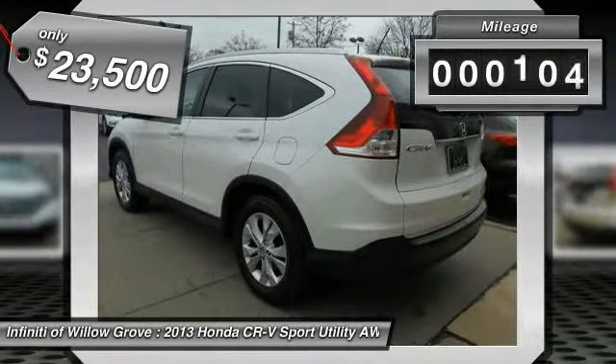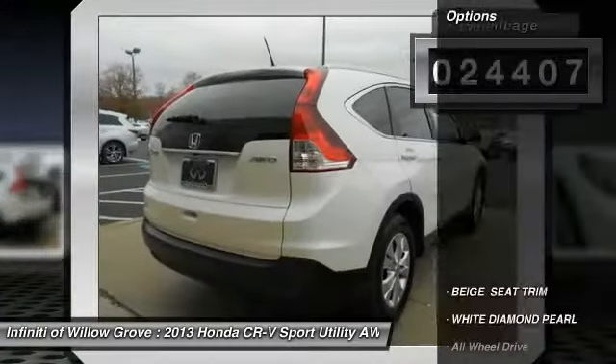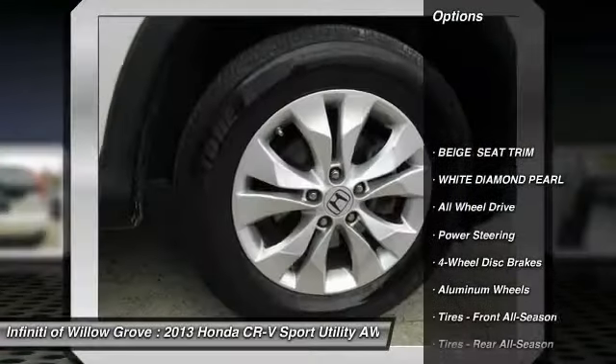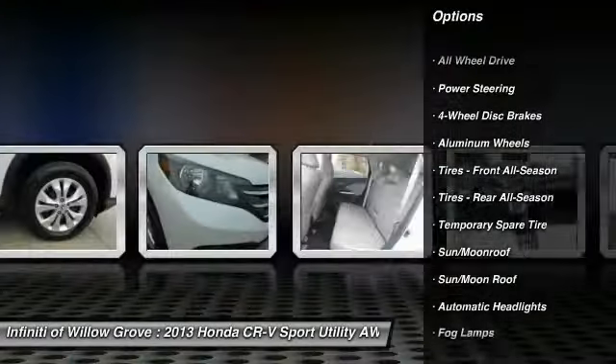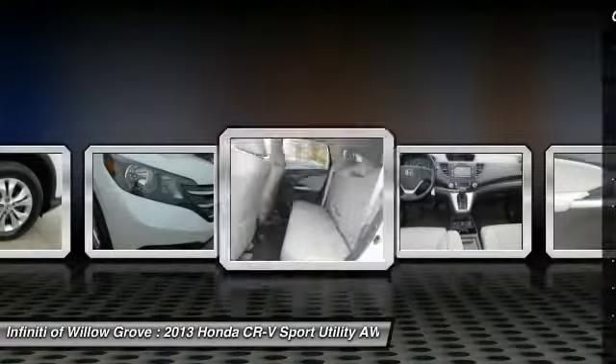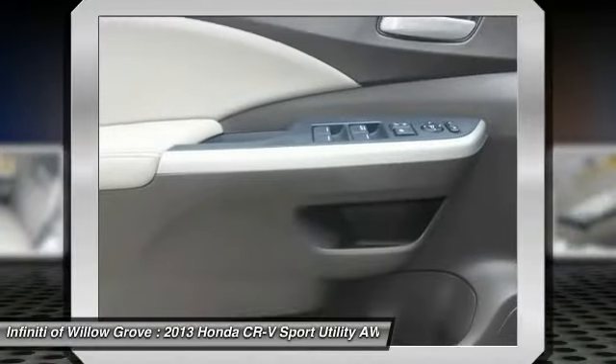This vehicle has less than 25,000 miles. Here are some of this vehicle's great options: anti-lock braking system, stability control, traction control, navigation system, keyless entry, backup camera, all-wheel drive, steering wheel audio controls, moonroof, and Bluetooth.